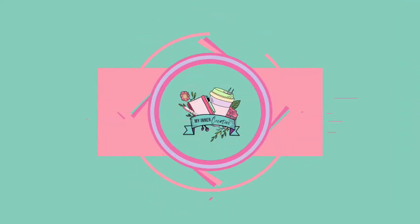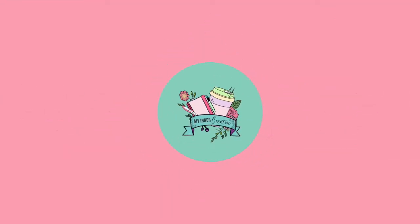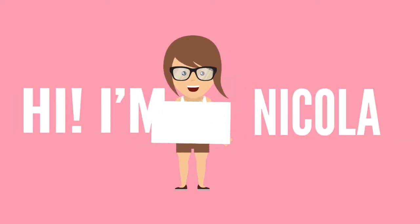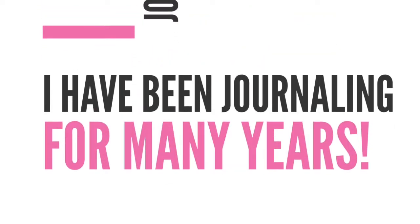Welcome to our very first free masterclass — we're going to cover some really great tricks on how to stay motivated. My name is Nicola and I am so excited for you to be here. I'm a creative journalist and I love productivity and creative journaling, and I've been journaling for many years.